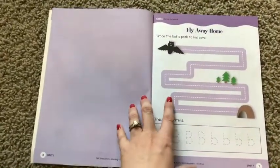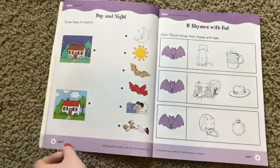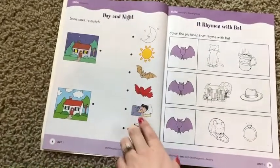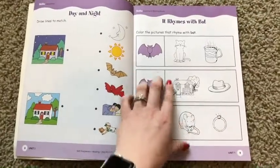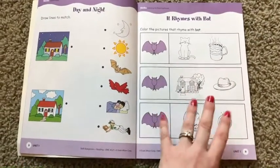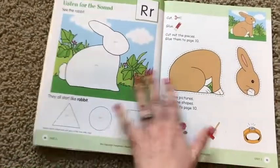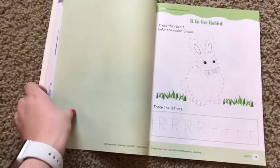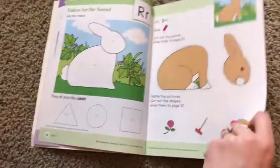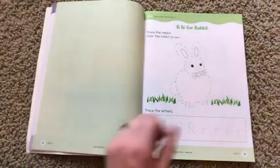Each letter has four activities: here's a fun maze type thing, pencil practice, and then trace your letters. Moving into more skill-set activities, there's draw the lines — what's night and what's day — and it rhymes with bat. So again, you're not just doing alphabet practice, but you're doing some other language skills. Then it moves over to the letter R, and again you have four activities. Notice that this page here is intentionally blank so that your student can cut this out — you don't have to duplicate the pages.